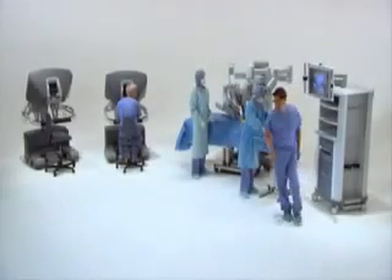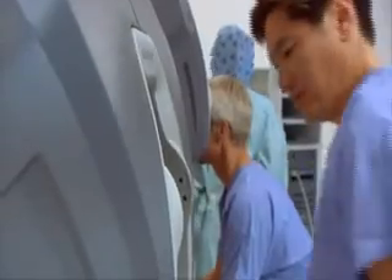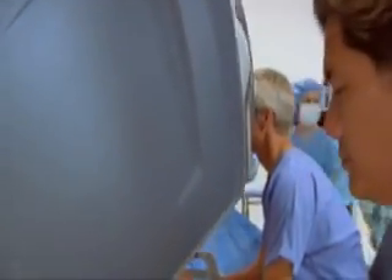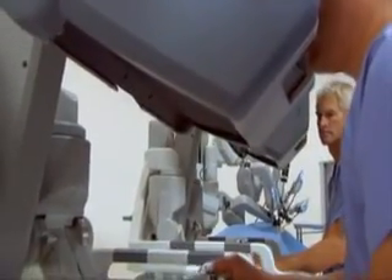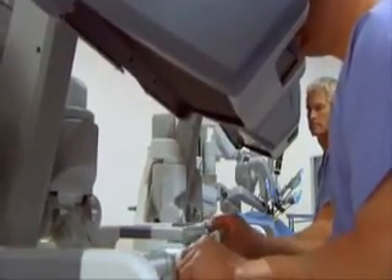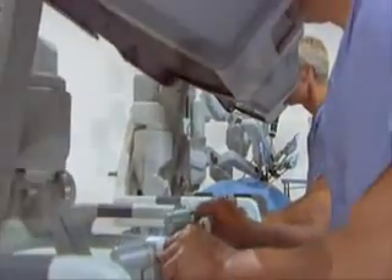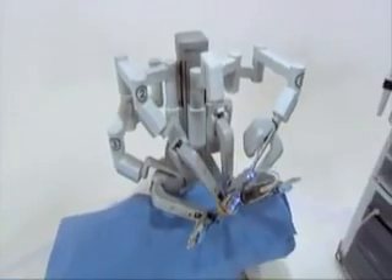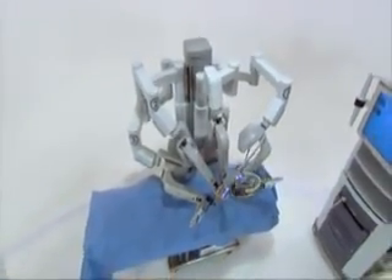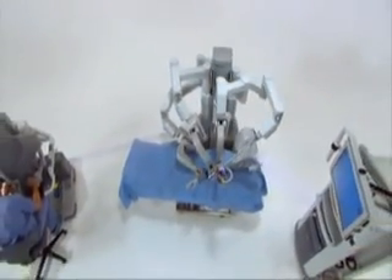Intuitive Surgical is the worldwide leader in robotically assisted minimally invasive surgery. A strategic investment in the DaVinci Surgical System will allow hospitals to set new standards in patient satisfaction, clinical outcomes and economic return. Intuitive Surgical is driven by a single vision: to extend the benefits of minimally invasive surgery to the broadest possible base of patients.